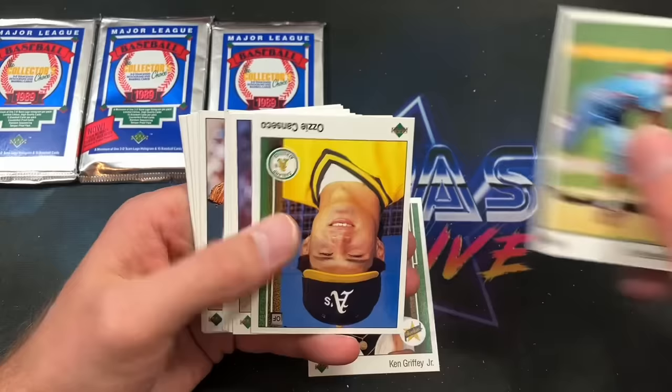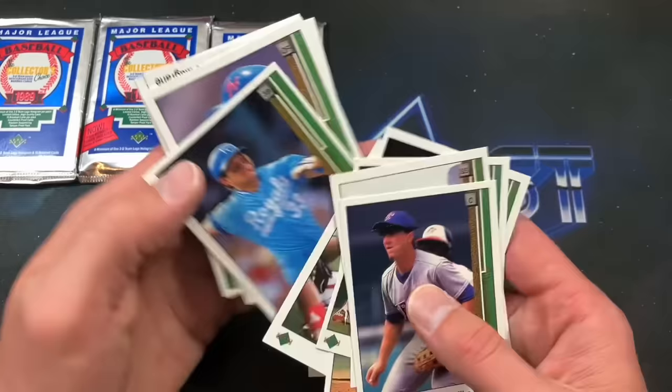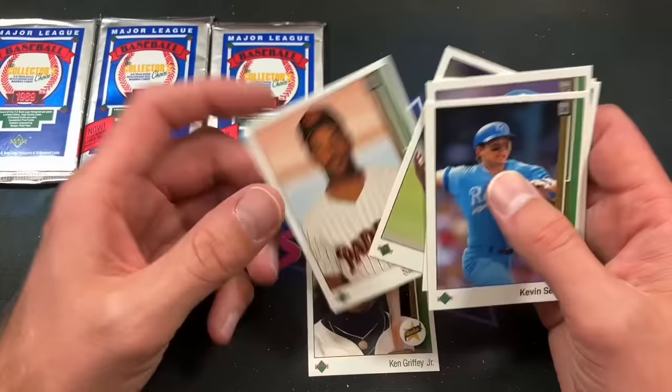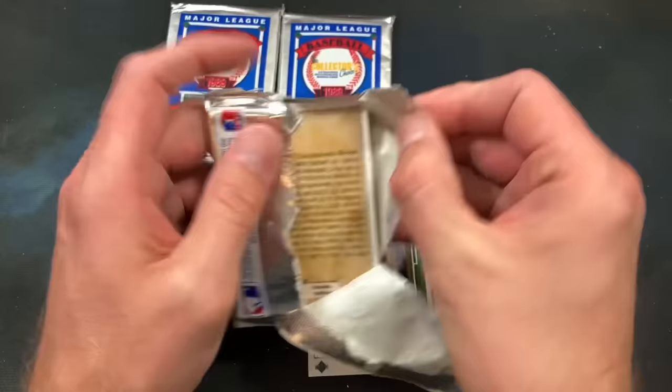We have Sandy Alomar Jr. — another big name from this time frame. Ozzie Guillen shows up, Ozzie Smith, Johnny Ray, Eck, Wade Boggs — another pretty awesome pack. Darryl Strawberry. Paul Kilgus looking rather dorky as well. And this once-hot card, the Sandy Alomar Jr. rookie. The final three.